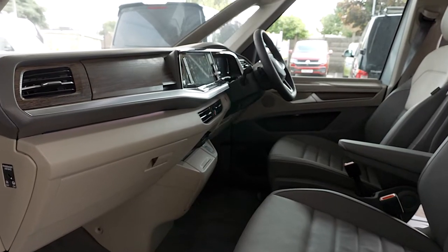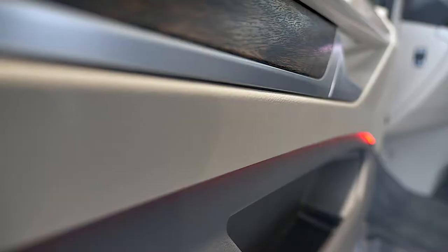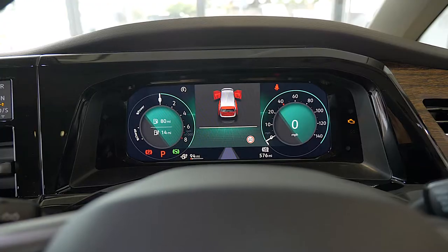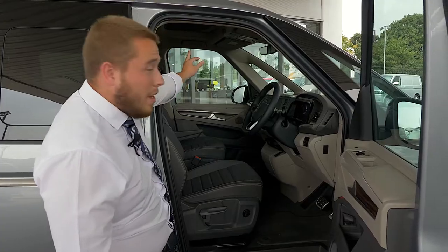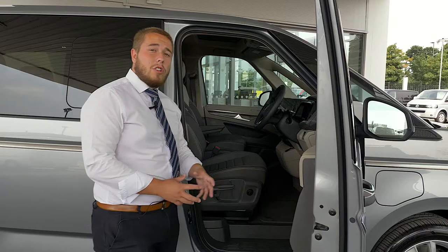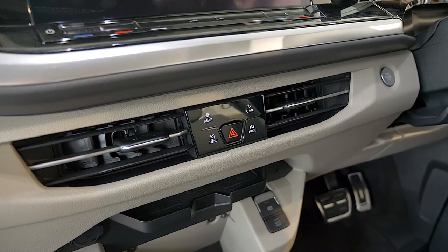As we come into the interior of the vehicle, there's a slightly different, modern look — walnut dash in there giving it a really stylish, up-to-date look. You have a lot more technology in the vehicle: you have your digital cockpit, your Discover Media Pro. You can also see up here you'll have your panoramic sunroof. One of my favorite features, which I'll show you a bit later on, is the smart climate — a brand new feature and it is absolutely fantastic.